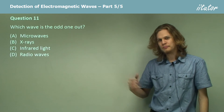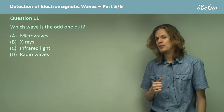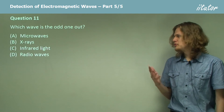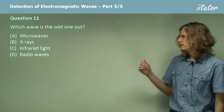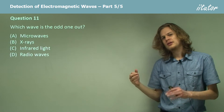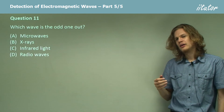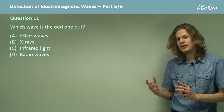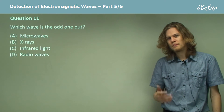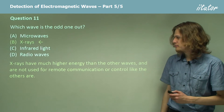Which wave is the odd one out? Is it the microwaves, the x-rays, the infrared light, or the radio waves? The odd one out means that one of these electromagnetic waves has properties quite different to the rest. Three of them are quite similar in terms of the amount of energy they carry and what they are used for, whereas the last one is quite different. The answer is x-rays — option B.